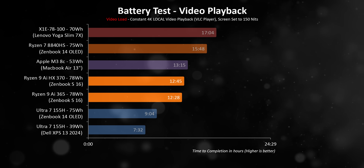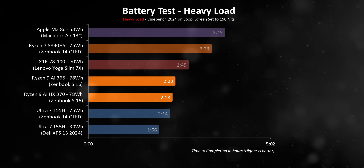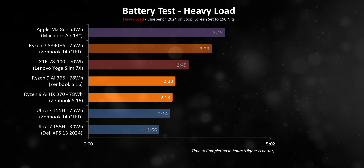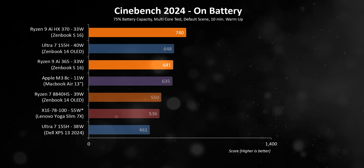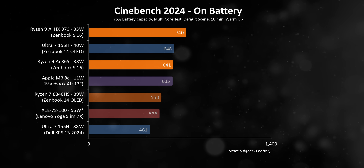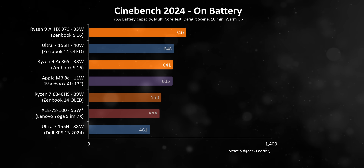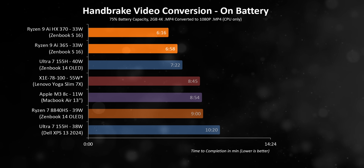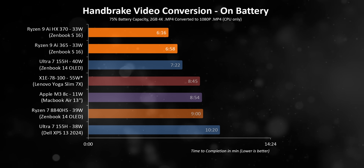You should completely remove the XPS 13 from this equation since its battery capacity is just absolutely pathetic. The heavy load number surprised me — they draw some of the lowest average power, so shouldn't they push to the top in this test? Well, no. Due to their overall efficiency, ASUS is able to run them at higher continual wattage on battery, and that has a net positive effect on their performance, especially compared to the Ryzen 7 8840HS. The ZenBook 14 OLED does a pretty good job here as well, which is probably why its heavy load times were so bad.